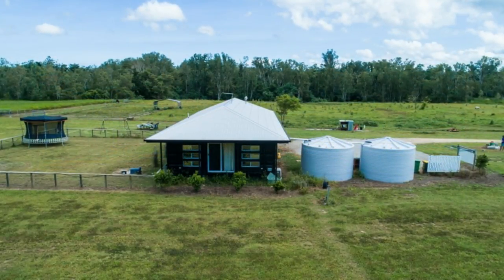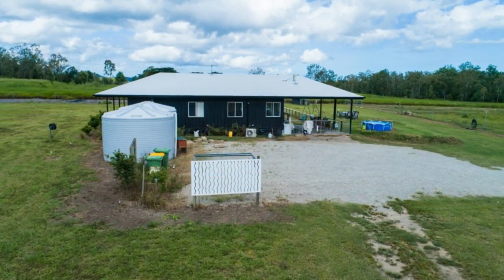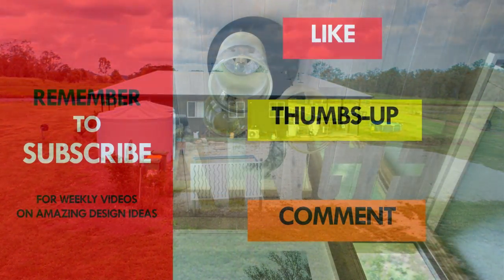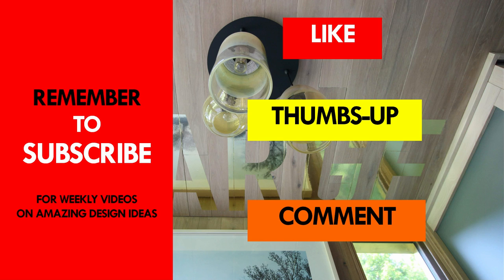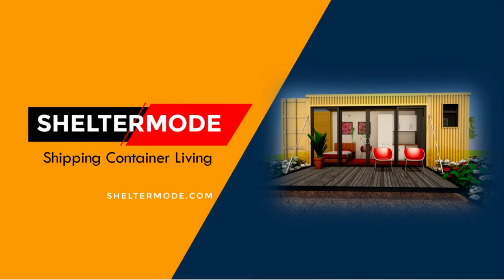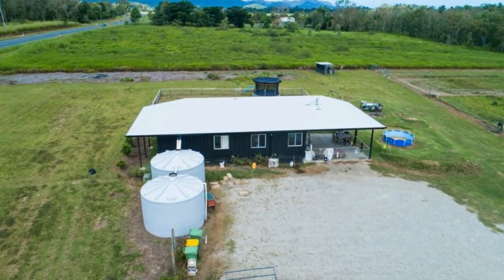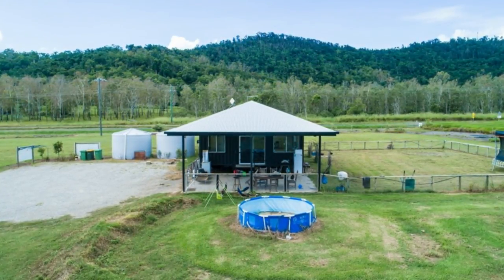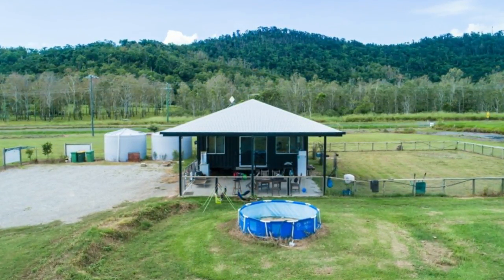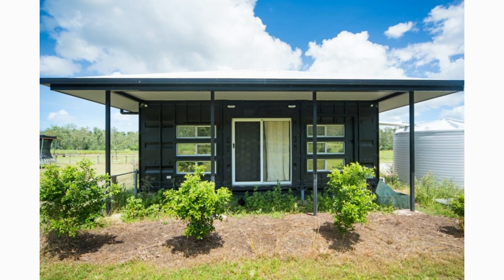Which part of this amazing house do you like the most? Kindly give us your opinion by posting in the comment section below. If you like this shipping container home, give it a thumbs up and feel free to share it. Subscribe to our YouTube channel for more amazing weekly videos on shipping container living. This building was done by Container Build Group in Australia — check out their website for more amazing designs. Thank you for watching, see you in the next video.